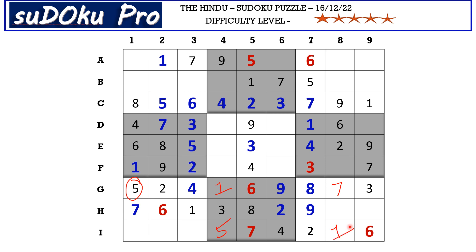In I row there are three empty cells and the missing numbers are three, eight, and nine. There is eight and nine blocking from column two, so I2 takes three. There is eight blocking from column one, so I1 takes nine and I3 takes eight. In column three the missing number is nine, and here we miss four.